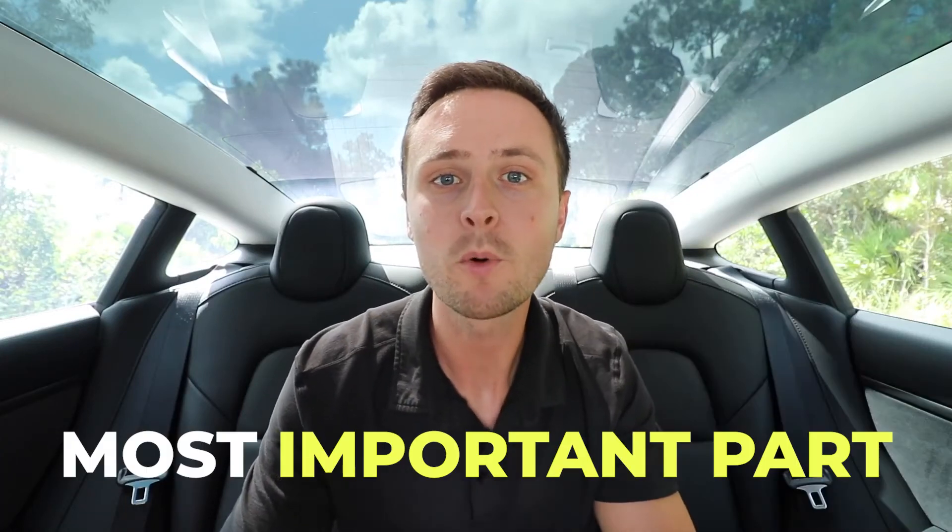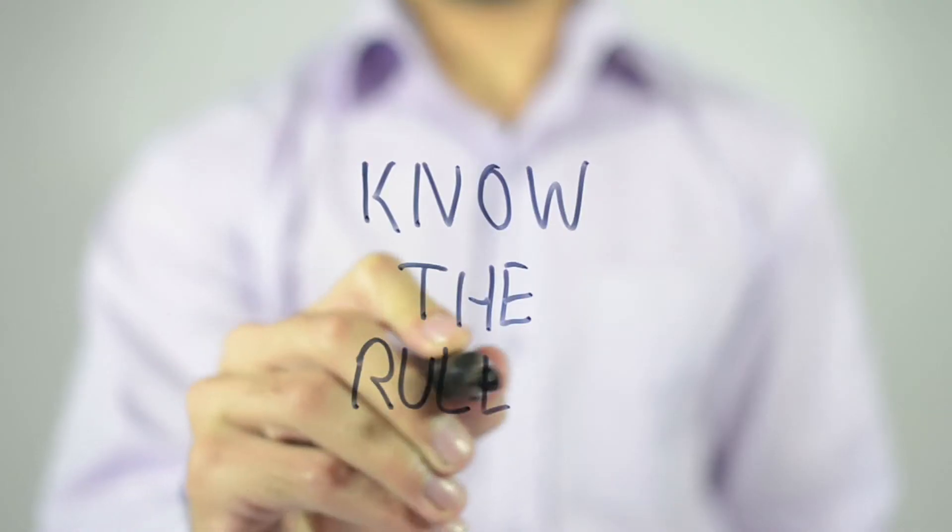The battery in a Tesla is the most important part of the entire car. It's also the most expensive part of the car to repair if you don't treat it properly. There are actually certain rules that you're supposed to follow in order to treat the battery of the Tesla properly.